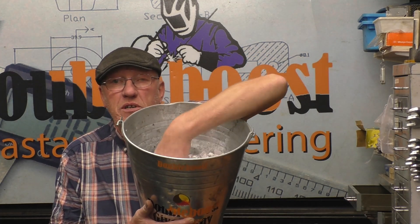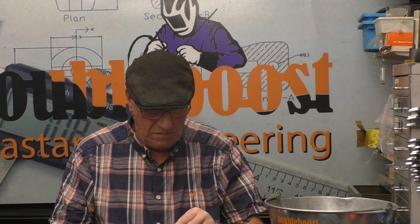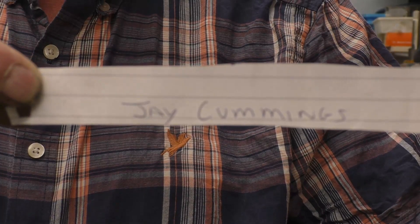A good shake around and pick one out. The name I've got here is Jay Cummings. Right Jay, all you need to do is send me an email with your address and I'll get those posted off as soon as possible.